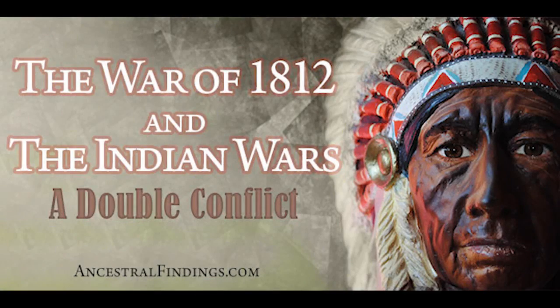Did you know that the War of 1812 was going on at the same time as the Southern Indian Wars? The government classifies both as the same conflict in service records. Join me on the next AncestralFindings.com podcast and I'll explain why.